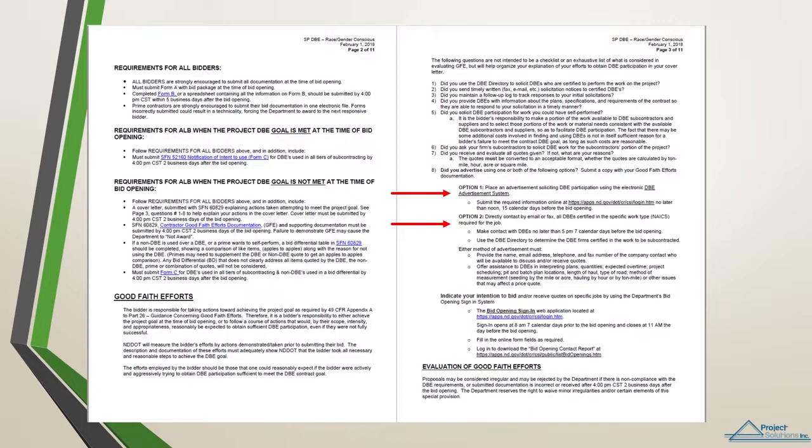Primes will also indicate their intention of bidding the project and/or receiving quotes on specific jobs by using the department's bid opening sign-in system. The sign-in report, which can be found on the Construction Bid Opening webpage, lists the contact information for bidders and large subcontractors looking for quotes on specific jobs on a bid opening. Any subcontractor or vendor may sign in and indicate the work they are seeking. Sign-in reports open a week before the bid opening and close at 11 a.m. the day prior to the bid opening.